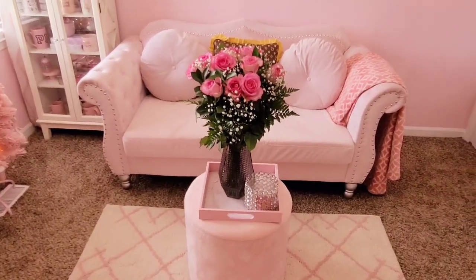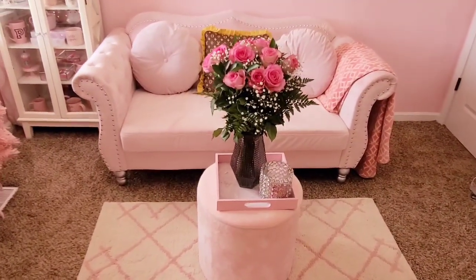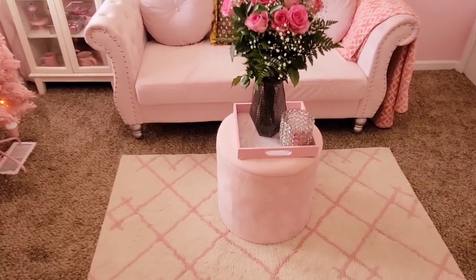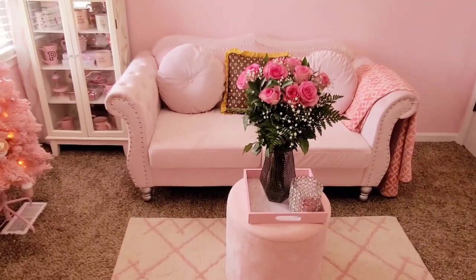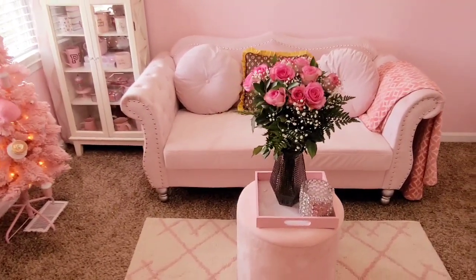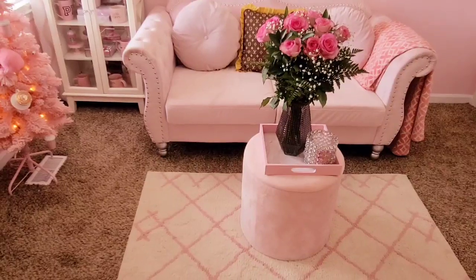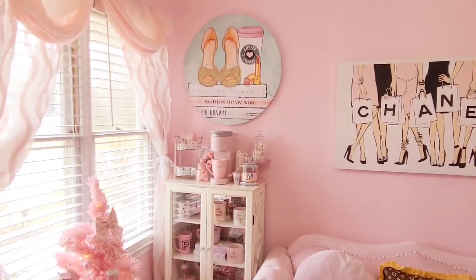I've got my ottoman here from Hobby Lobby with some roses my husband got me for my birthday sitting on it. I do want to replace it — it feels too small for the space. Home Goods usually has some really cute ones but I haven't been able to get over there lately, so hopefully I'll run across one soon.